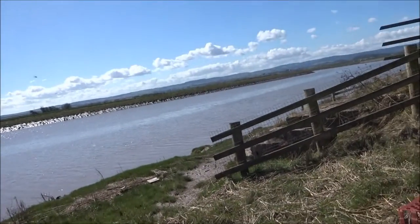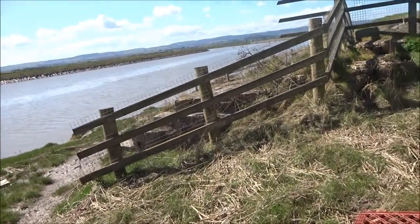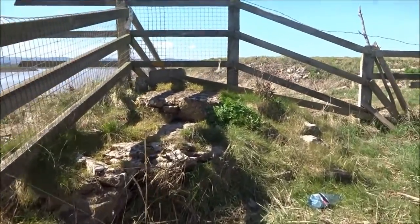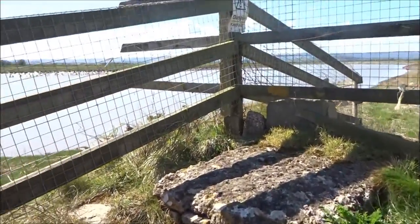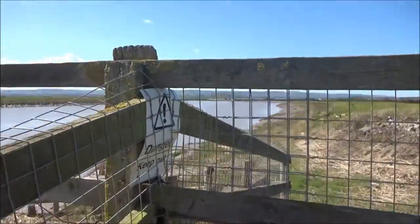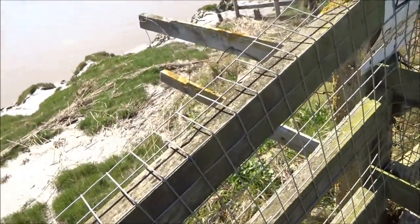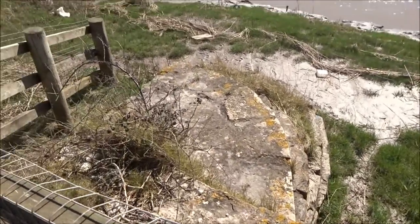Yeah, I expect they were used. I bet these were used. There's a bit of a platform here, like an old platform. Danger, keep out. It feels quite hollow. I should imagine this will be a type of sluice under here. You can see the drainage thing there.